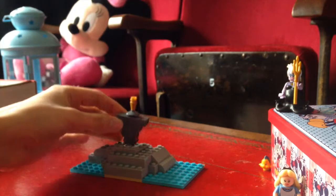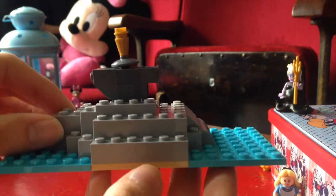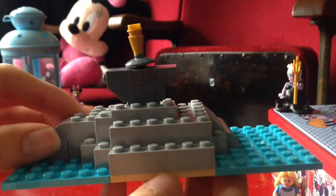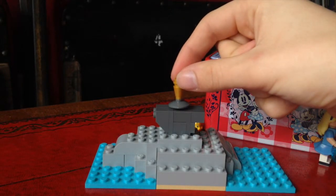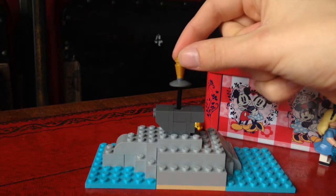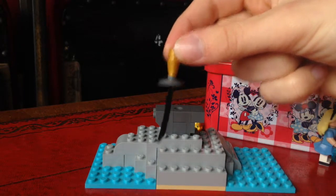Now it's time to add the final piece to the puzzle. That's right — it is the Sword in the Stone. And here's the best part: you can pull the sword out.